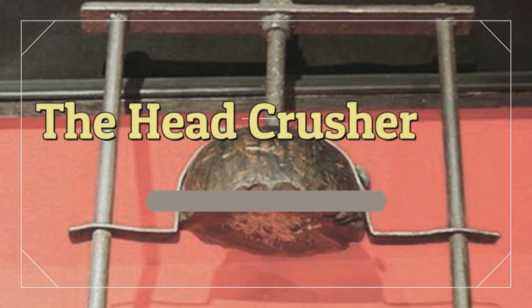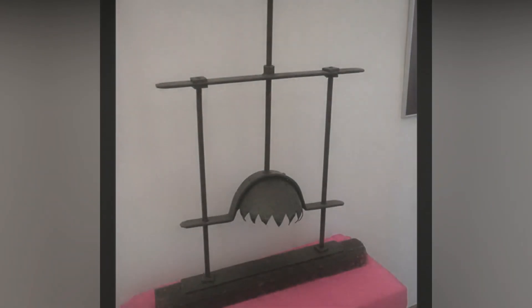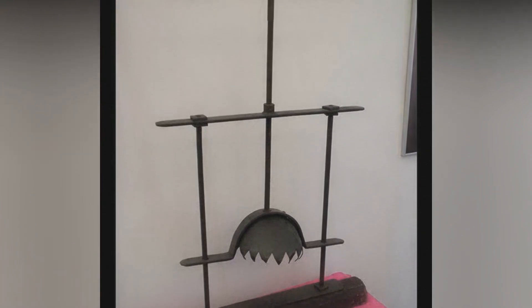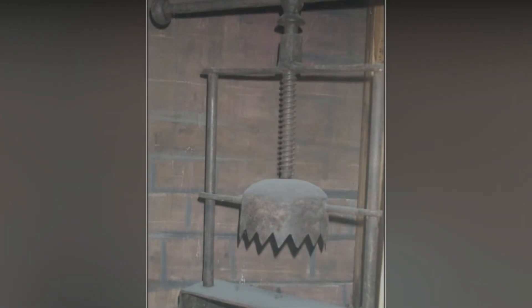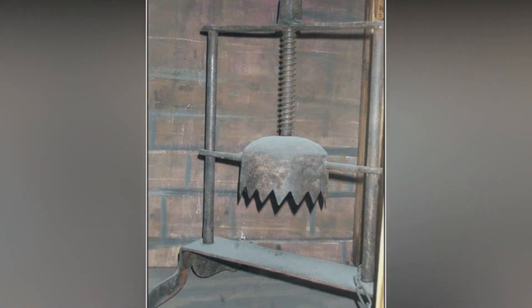The Head Crusher. The Head Crusher was a big hit during the Middle Ages. It was employed as a political tool to strike fear into the hearts of subjects, in order to engender compliance with the regime's dictums. It was also used to extract confessions from those accused of crimes.